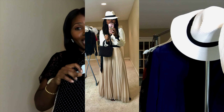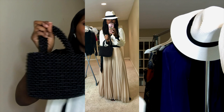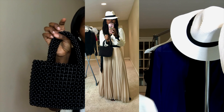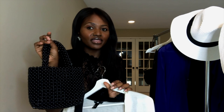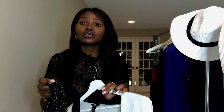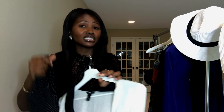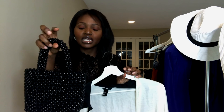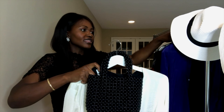I also paired it with this beaded bag — it's just amazing and will really elevate your outfits. I got this one about a year ago from Zara, but you can still find them in thrift stores, on Poshmark, or on websites like H&M, which still carries this type of bag.